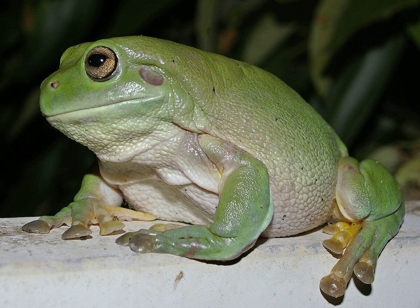Taxonomy. The common name of the species, White's Tree Frog, is in honour of the first person to describe the species, John White. White's Tree Frog was the first Australian frog scientifically classified. The species was originally called the Blue Frog, Rana caerulea.